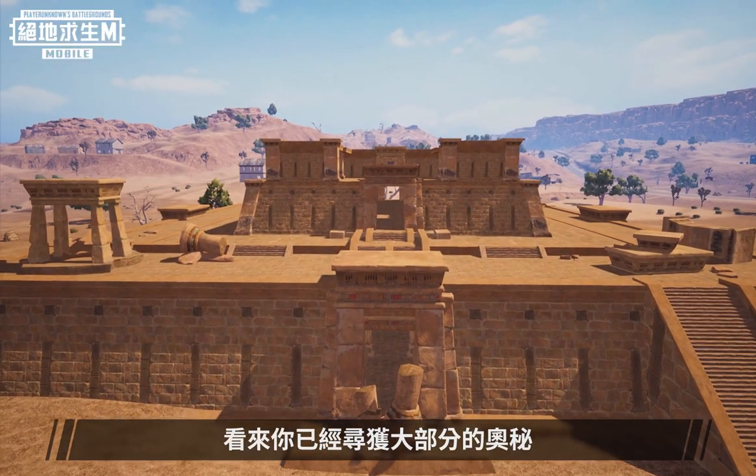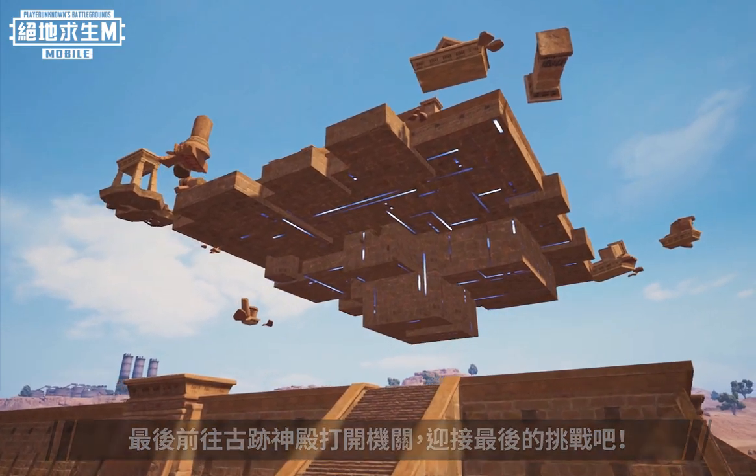It appears you'll track down most of the mysteries. Let's go to the ancient secret and attempt the challenge!